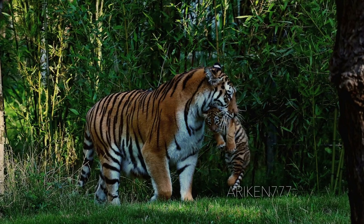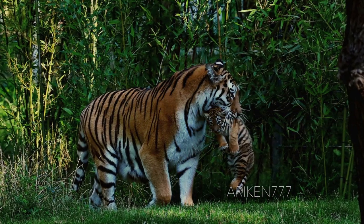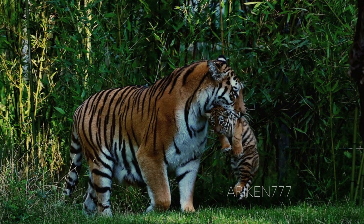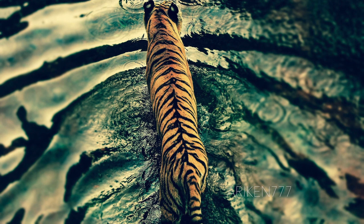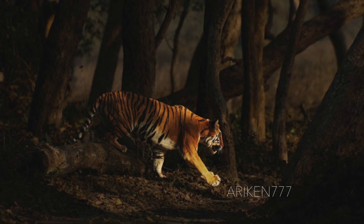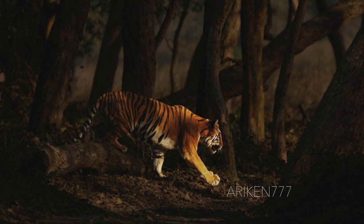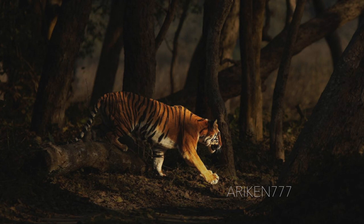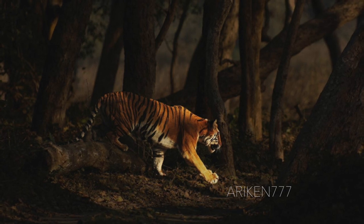Males measure from 7.5 to 8.5 feet long and weigh 287 to 386 pounds, while females measure 7.2 to 7.9 feet long and weigh 220 to 254 pounds. The tail does not usually exceed one half of the head-and-body length, and hair length varies geographically. The skull of the South China tiger is distinct from all other surviving tiger species, and because of this, it is considered the original tiger from which all other current tiger subspecies evolved.